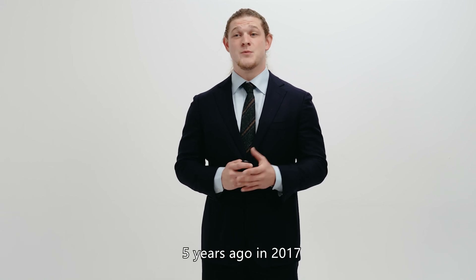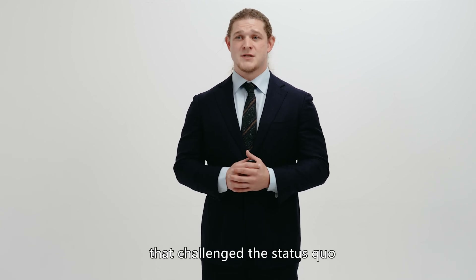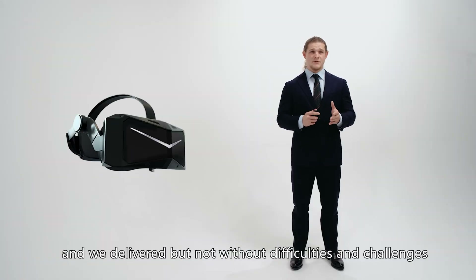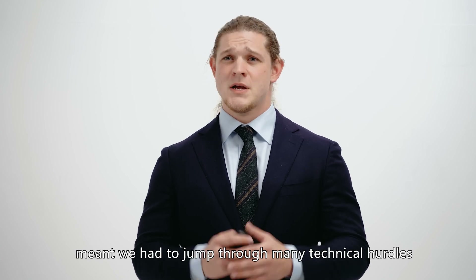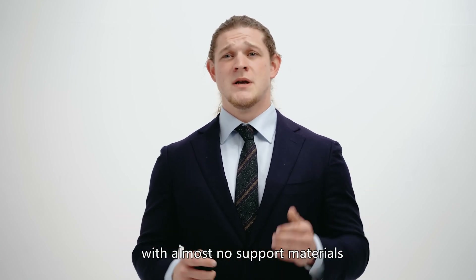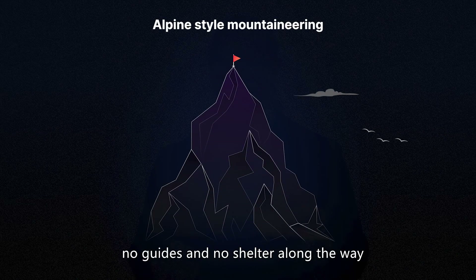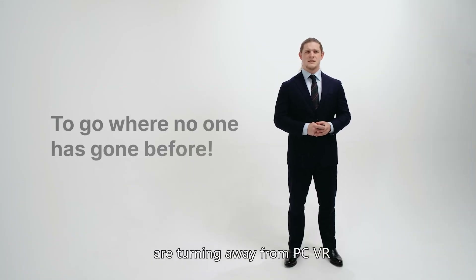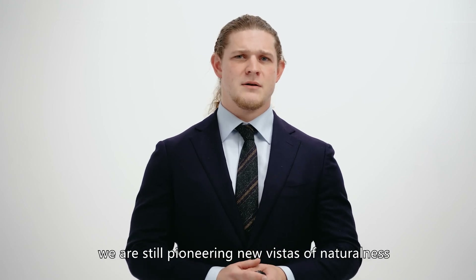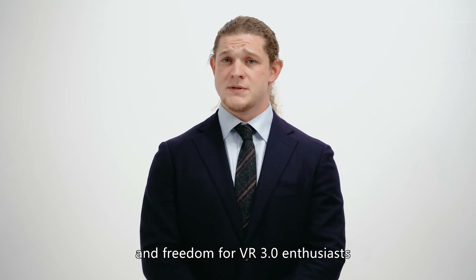Five years ago, in 2017, we released the Pimax 8K, an unprecedented headset at the time that challenged the status quo. The story ended well and we delivered, but not without a few difficulties and challenges along the way. The lack of predecessors meant we had to jump through many technical hurdles with almost no support materials. Research and development was like mountaineering, but with no fixed ropes, no guides, and no shelter along the way. So here we are today, during a time when some companies are turning away from PC VR, we're still pioneering new vistas of naturalness, self-awareness, and freedom for VR 3.0 enthusiasts.